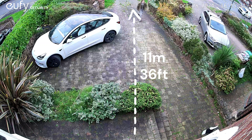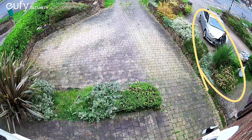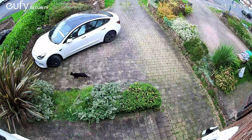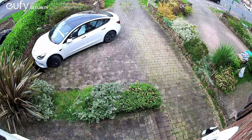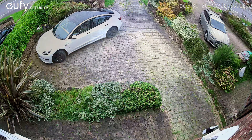My S3 Pro easily detects people at around 11 meters away, despite where the movement is captured — on here you can see it's over the far right. Small animal detections are also no issue, and vehicle detection is also more accurate than any other Eufy cam I own.